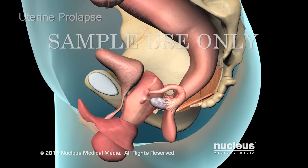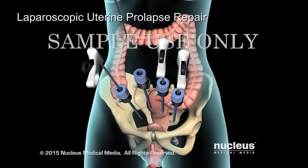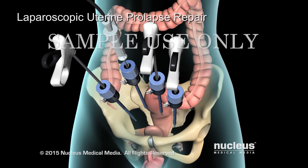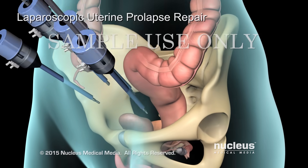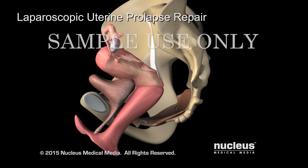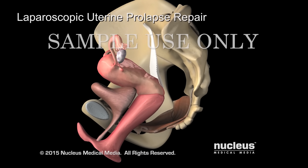If you have a prolapsed uterus, your surgeon can repair it using laparoscopic instruments. Your surgeon will insert a lighted camera into your lower abdomen to view your pelvic organs on a video screen. Using special tools, your surgeon will lift and support your uterus by suspending it from ligaments at the base of your spine.